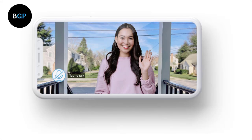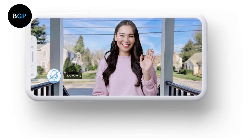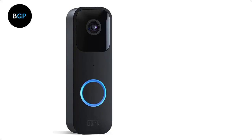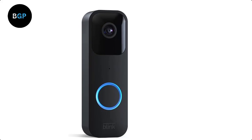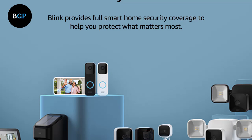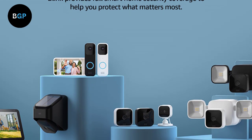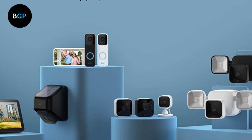Conclusion: Overall, the Blink Video Doorbell is a great option for homeowners who want an affordable and easy-to-install home security device. The video quality is impressive, and the motion detection and two-way audio features are excellent. The battery life can be shorter than expected, especially with a lot of activity at your front door — some users report one to two months, while others see batteries last past six months. The device also doesn't have a built-in chime, so you'll need to use your existing doorbell chime or purchase a separate one. Nonetheless, if you're looking for a straightforward and reliable video doorbell, the Blink Video Doorbell is an excellent choice.